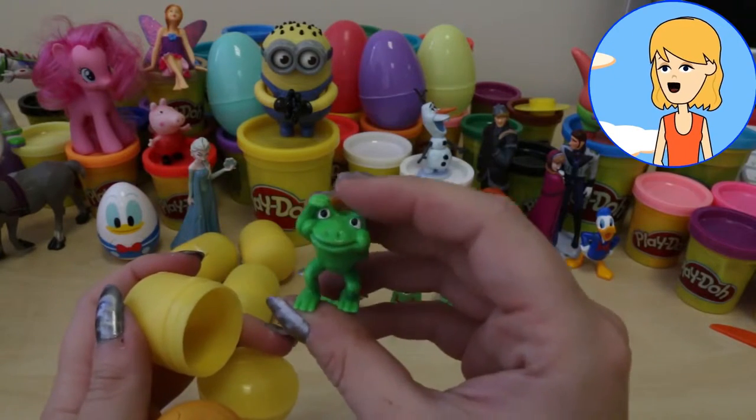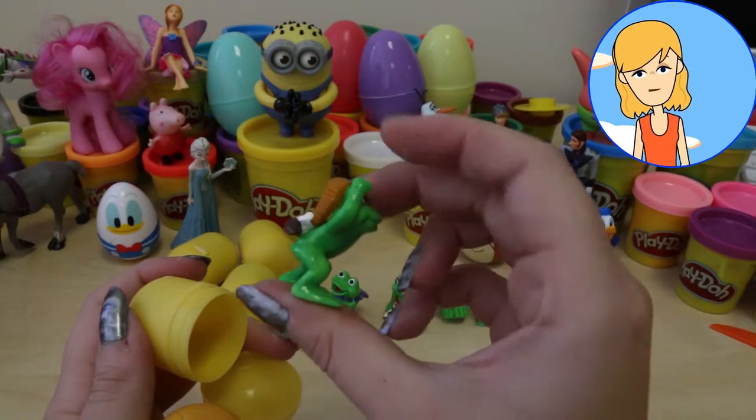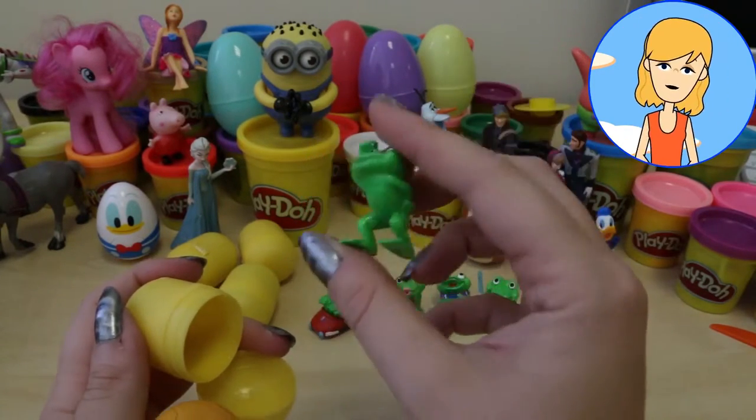Let's see what we have next. It is a frog. It's a frog in a hat. It seems to be some kind of lumberjack frog.